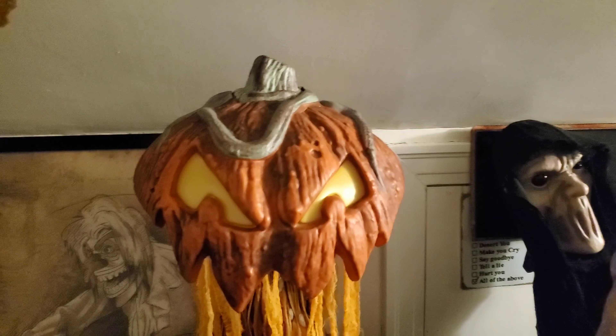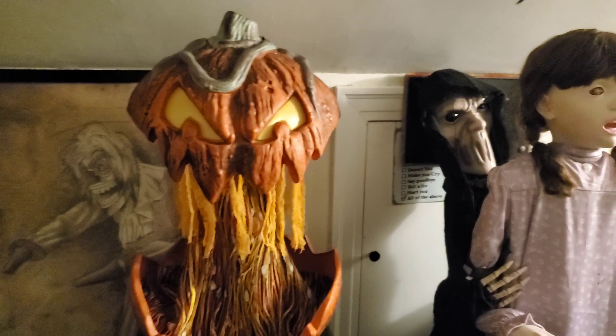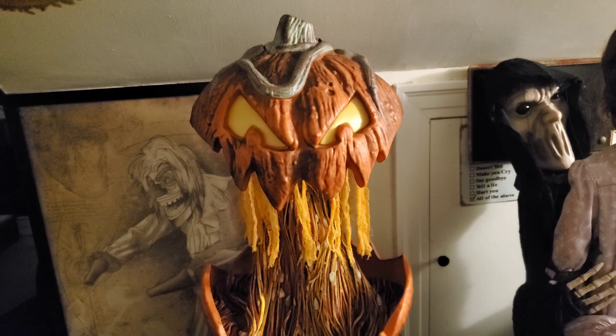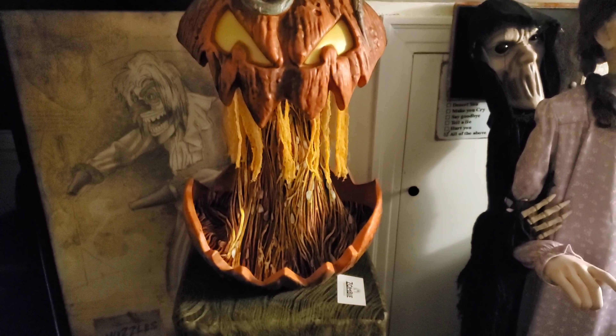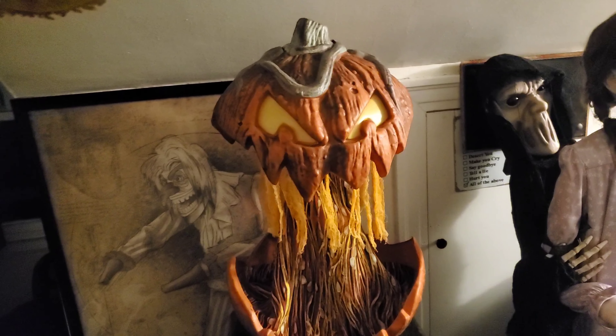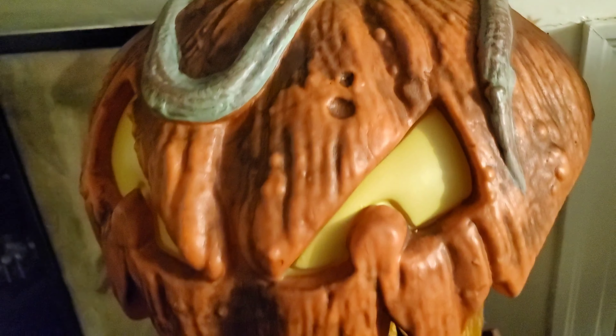So let's get into the basics. Gordo was sold at Spirit Halloween for the 2023 Halloween season. It's this gigantic pumpkin on a pretty big pillar, and when he activates, his mouth slash top of the pumpkin pops up to reveal pumpkin guts and he lights up. This guy retailed for $149.99 and I got him at the 50% off sale for only $75 plus tax.